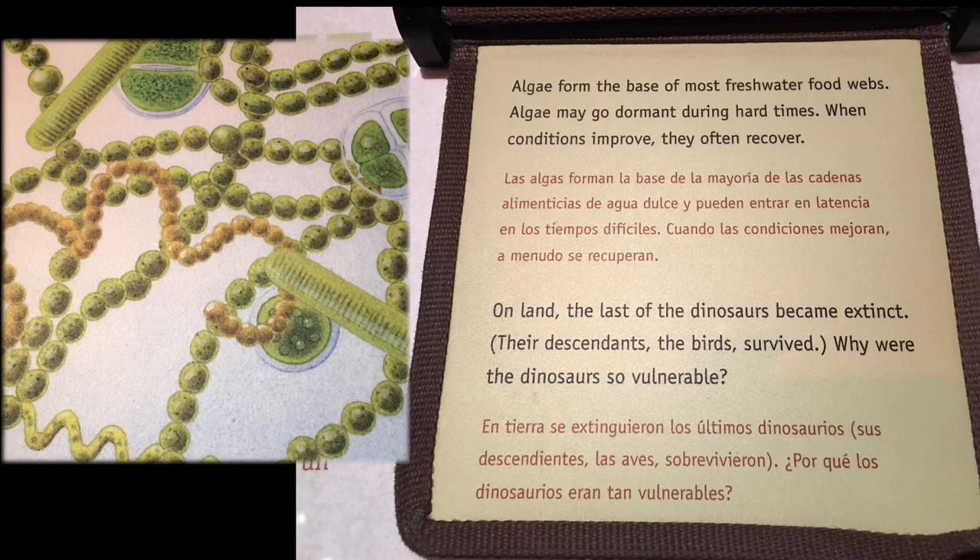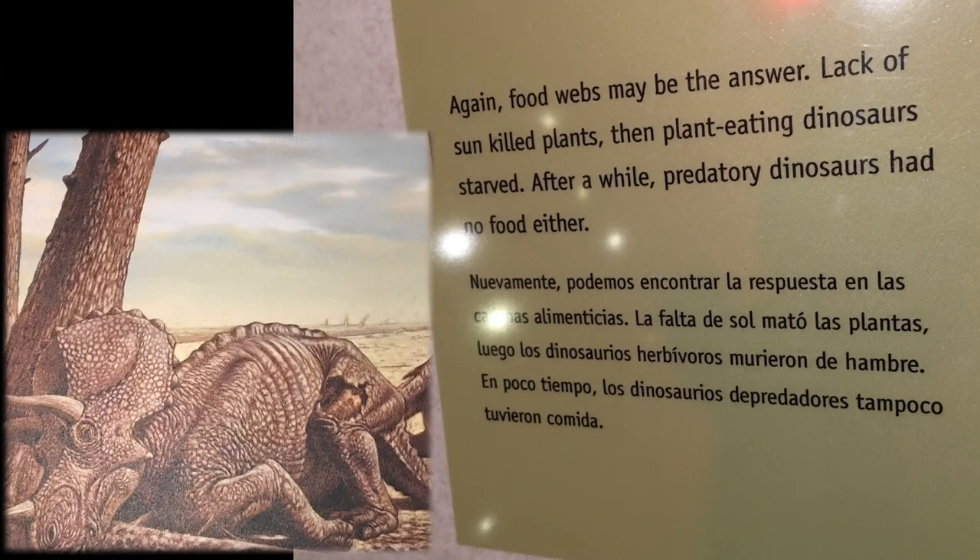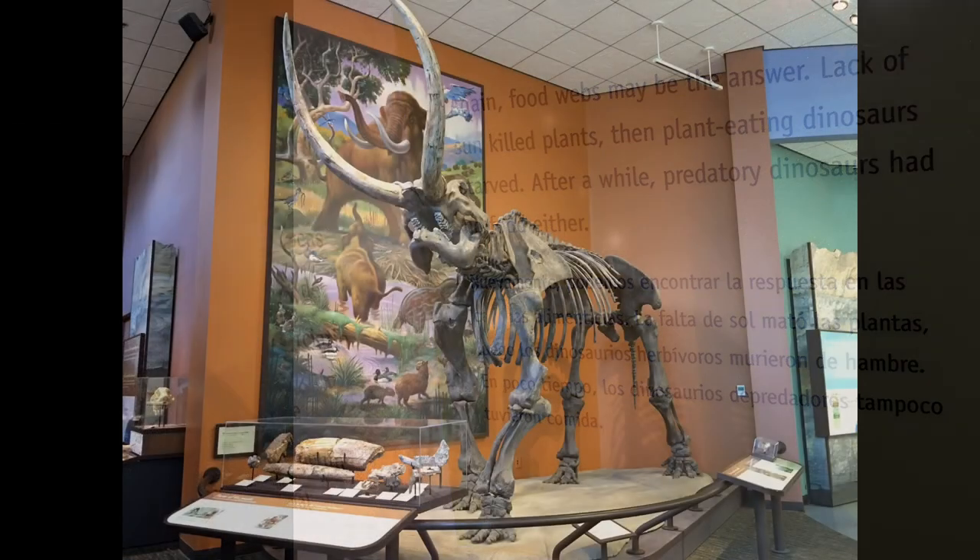On land, the last of the dinosaurs became extinct. Their descendants, the birds, survived. Why were the dinosaurs so vulnerable? Food webs may be the answer. Lack of sun killed plants, then plant-eating dinosaurs starved. After a while, predatory dinosaurs had no food either.